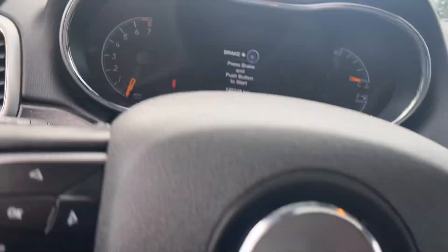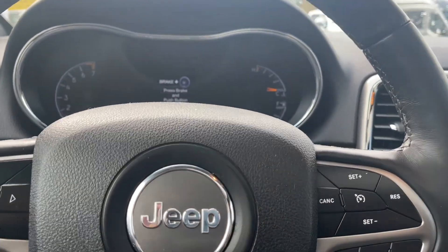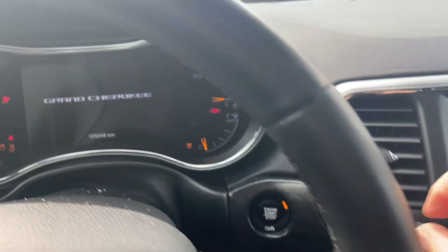On the face of the steering wheel, we have the Jeep badging, your menu, hands-free dialing, and cruise control. This is a push start — foot's on the brake, key's in the pocket, and we're going to push the engine start/stop button.